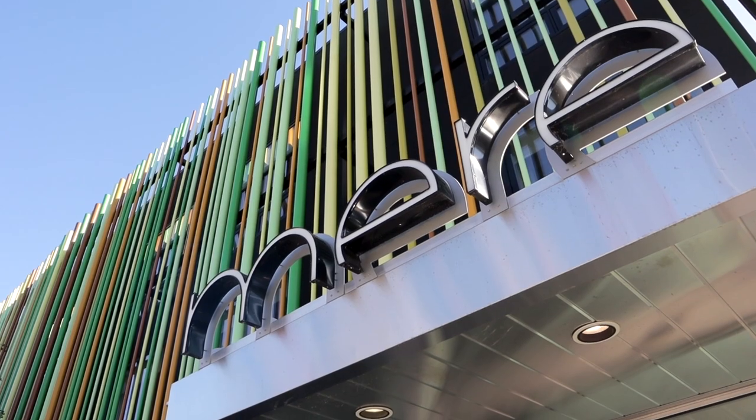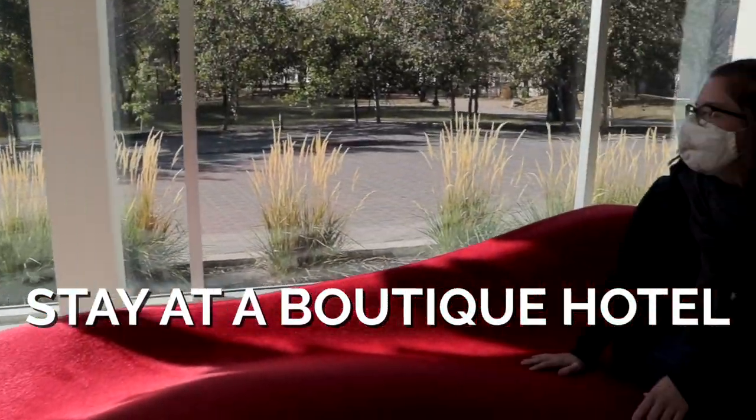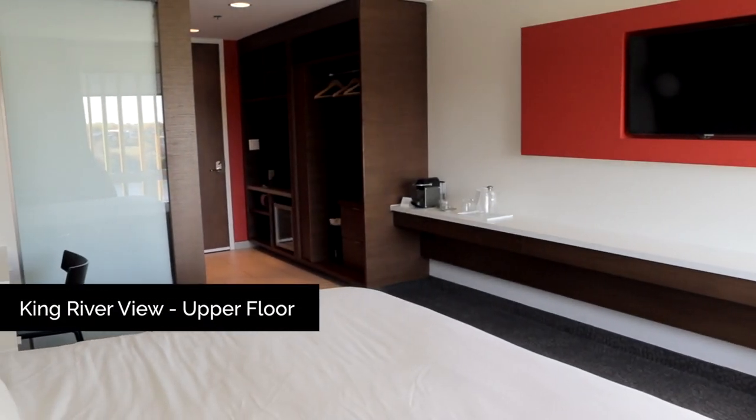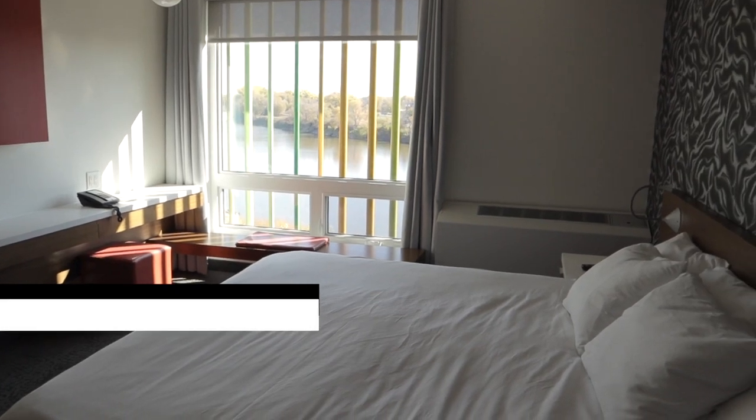To explore the Exchange District we chose to stay at Mare Hotel. It's a super cool, super modern boutique hotel right on Waterfront Drive. Our room even has a beautiful view of the river. You would barely even know you're right downtown.